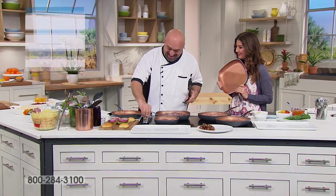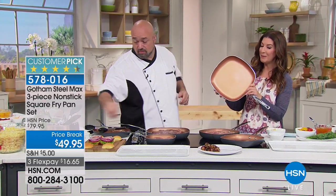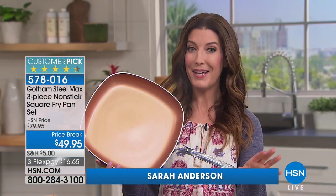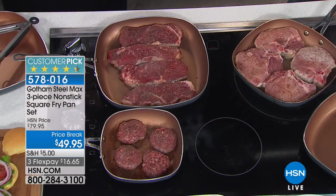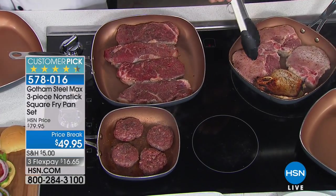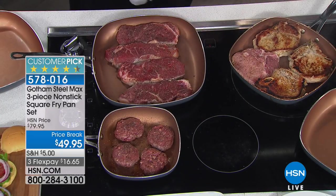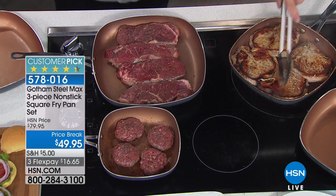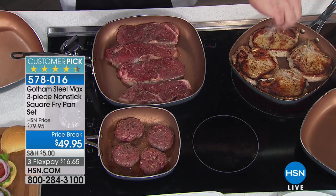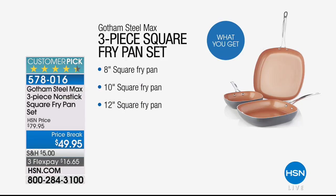We're with world-famous Mark Gill and Gotham Steel — over 50 million pans sold worldwide. You're getting one of the most phenomenal buys ever offered: not one, not two, but three pans. You're getting the 8-inch square fry pan, the 10-inch square fry pan, and the whopper 12-inch square fry pan — the latest generation Max line, the best non-stick cookware reinforced with titanium particles. Harder, more durable.